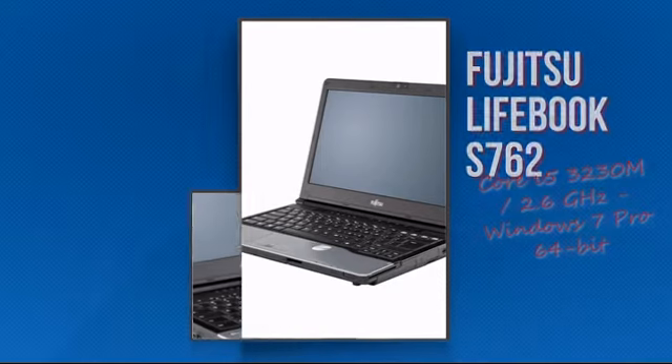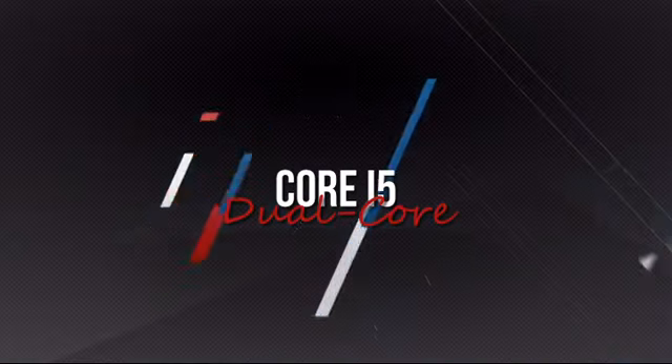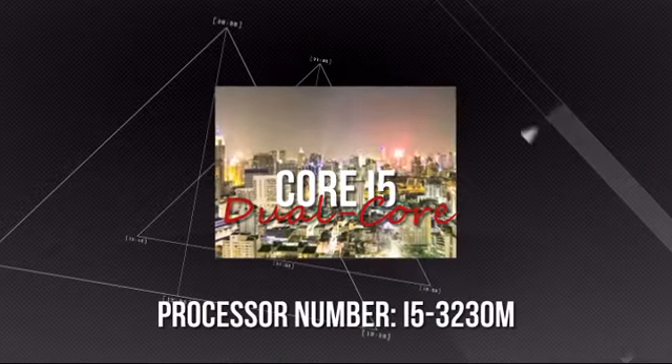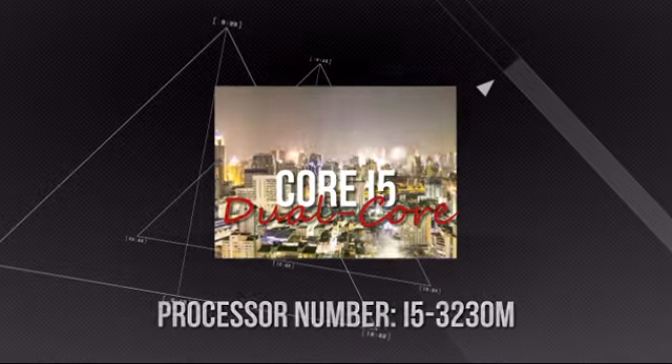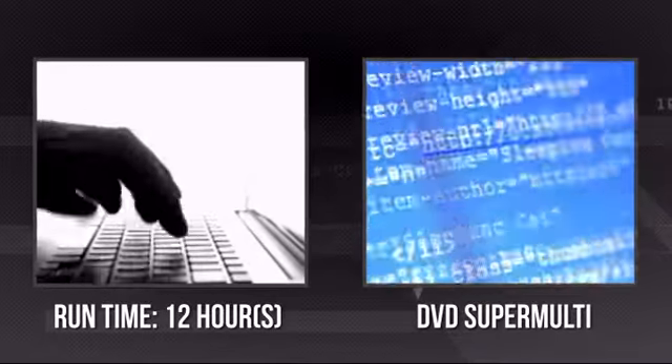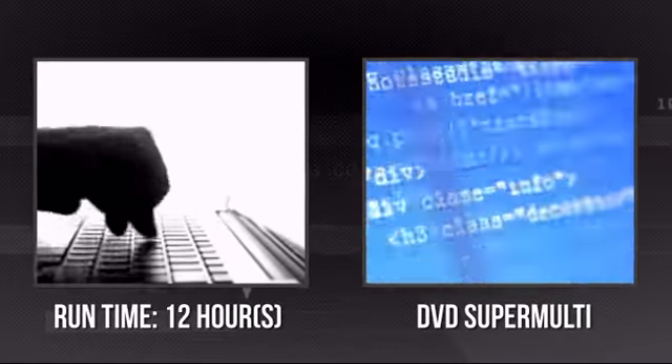It's an advanced notebook using a high-end i5 processor, which means you can rely on it to deliver the power you need for the most demanding tasks. It also provides you with up to 12 hours of battery life, and it's equipped with a super multi DVD drive.